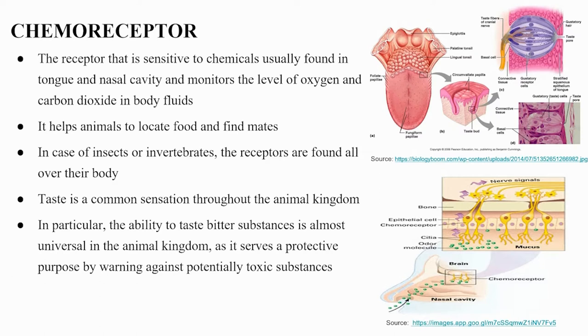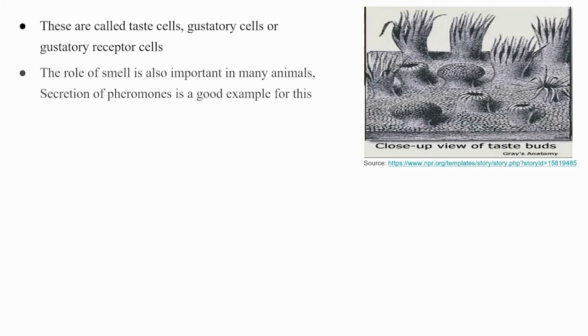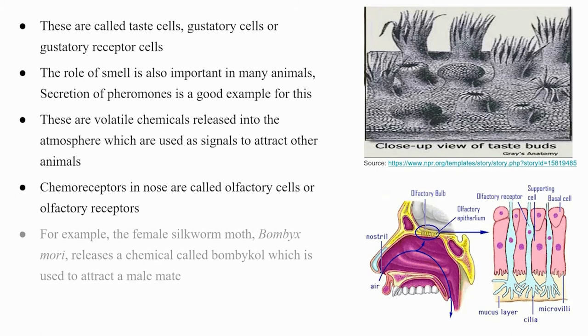Chemoreceptors in humans are present in the papillae of the tongue, called gustatory cells or gustatory receptor cells. The role of smell is also important in many animals — pheromones are volatile chemicals released into the atmosphere used as signals to attract other animals. Chemoreceptors in the nose are called olfactory cells or olfactory receptors. For example, the female silkworm moth, Bombyx mori, releases a chemical called bombycol to attract a male mate, and the male has receptors for bombycol in its antennae.